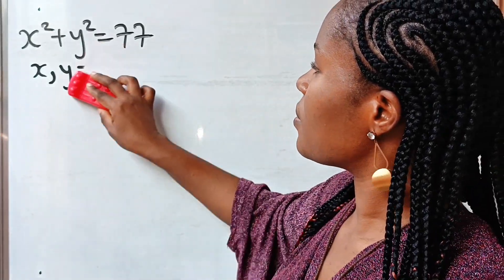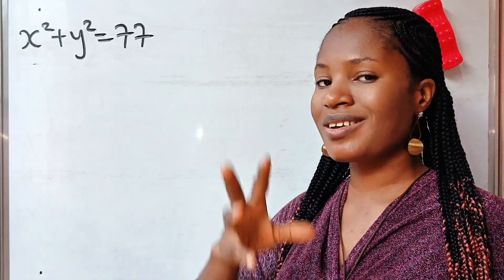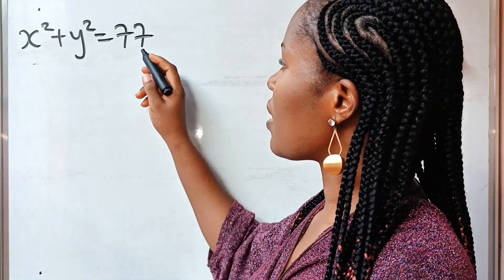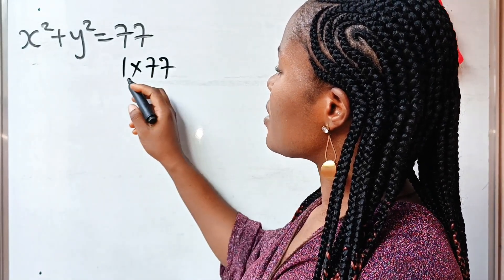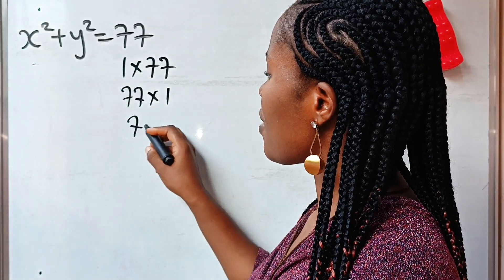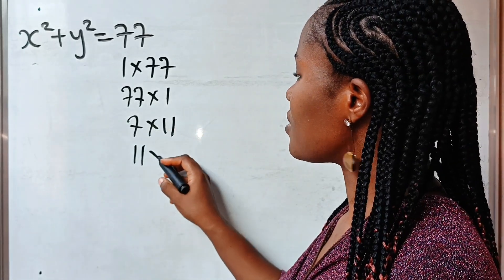The first thing we need to do is note that there are several ways we can express 77 as a product of its factors. 77 can be expressed as 1 multiplied by 77, or 77 multiplied by 1, or 7 times 11, or 11 times 7.